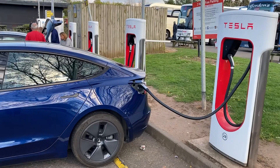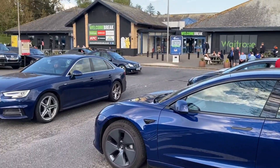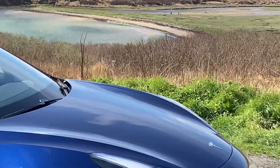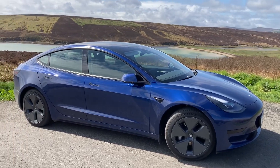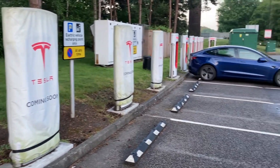I don't use superchargers all the time — probably half the time on road trips. We've had two fantastic trips up to Scotland and the Orkney Islands, as well as Wales and the Isle of Wight. About 50% of the time I charge at home and always to 100%, and mostly at the superchargers to 100%.